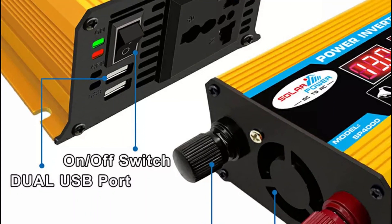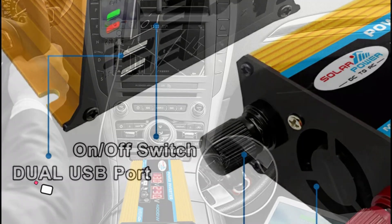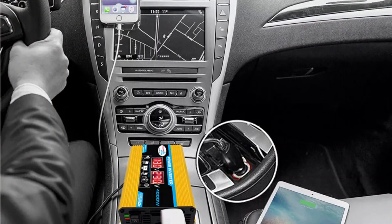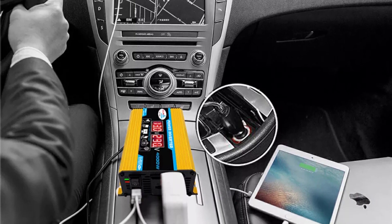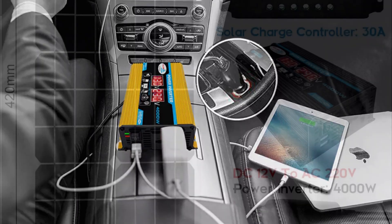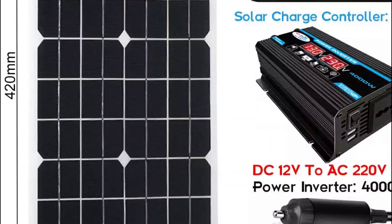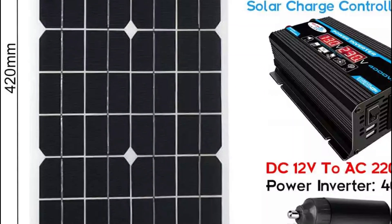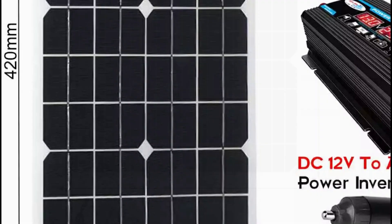The latest in renewable energy technology is now available with the new 12V-24V LCD solar panel system. This complete power generation system includes an 18V solar panel, a battery charge controller, and a 4000W solar inverter kit. With this system, you will be able to utilize the sun's energy to power your home or business without burning fossil fuels. This is the perfect way to reduce your environmental impact and save money on electricity costs.